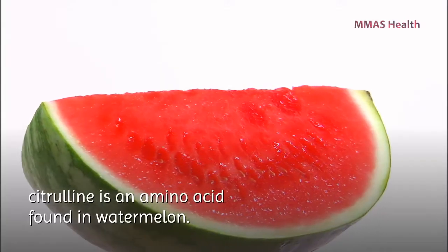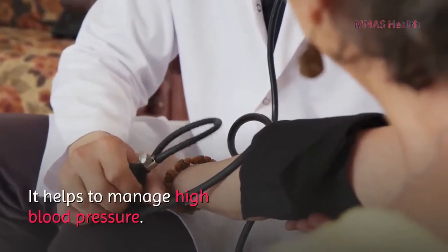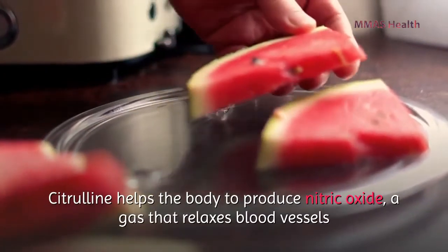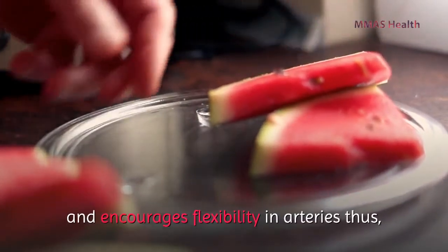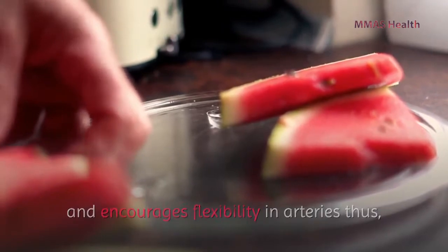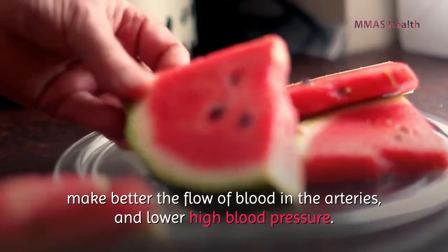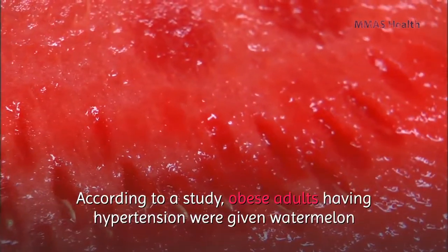Number one: watermelon. Citrulline is an amino acid found in watermelon that helps manage high blood pressure. Citrulline helps the body produce nitric oxide, a gas that relaxes blood vessels and encourages flexibility in arteries, thus improving the flow of blood and lowering high blood pressure.